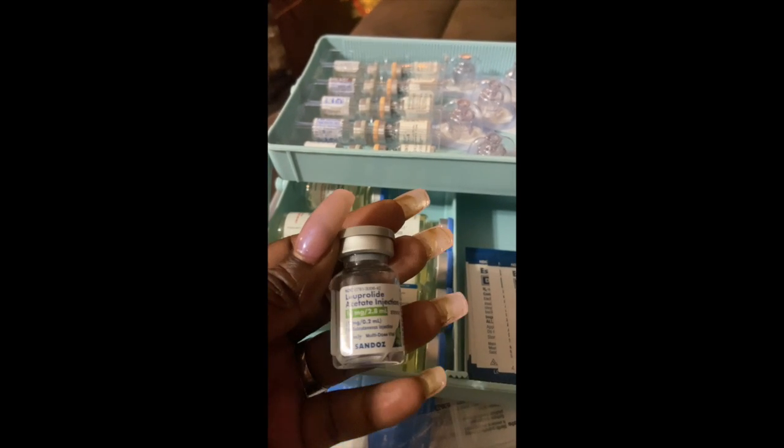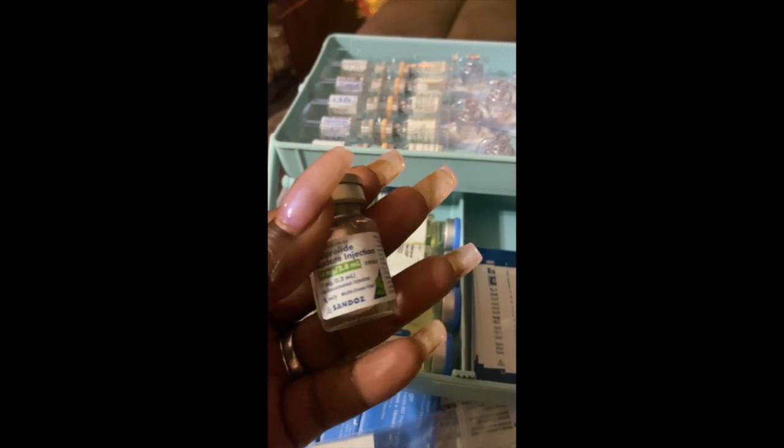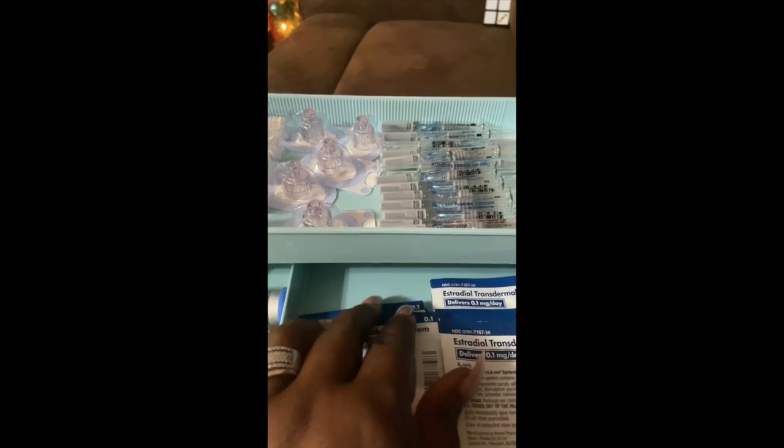This right here is my Lupron — I have one injection of this. Should the doctor choose to use this Lupron as my trigger shot, I will have this with me for that. The next container has my estradiol patches, which I am currently using at the moment.